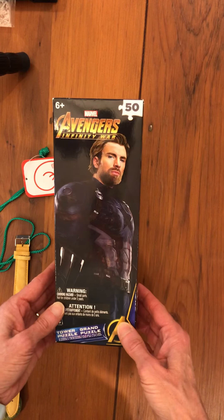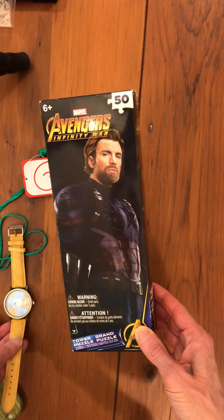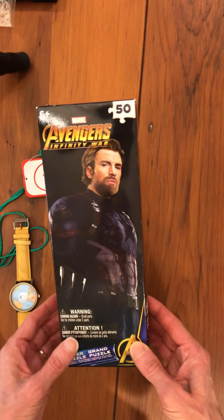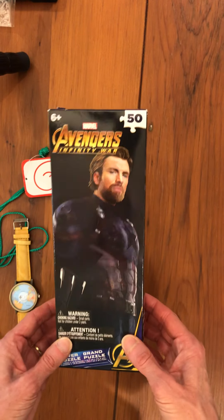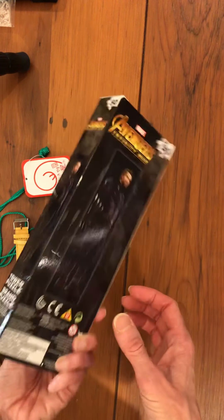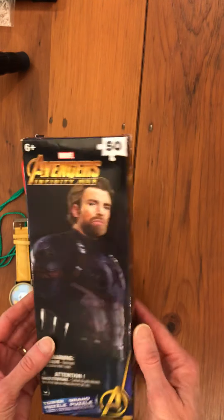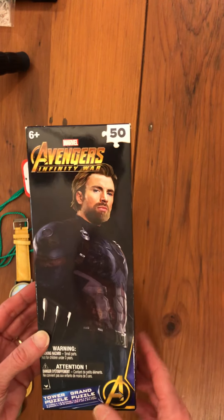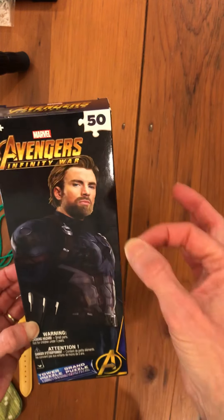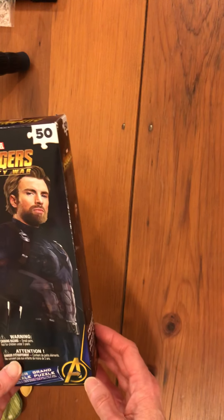I forgot to tell you the prices — I think the watch may have been two dollars, but everything else was a dollar or less. Here's a puzzle — it's a Captain America puzzle, brand new and sealed. It's a tower puzzle, and what I'll do is leave it in the box but put a lot of extra things inside the box — that'll be fun to give someone.